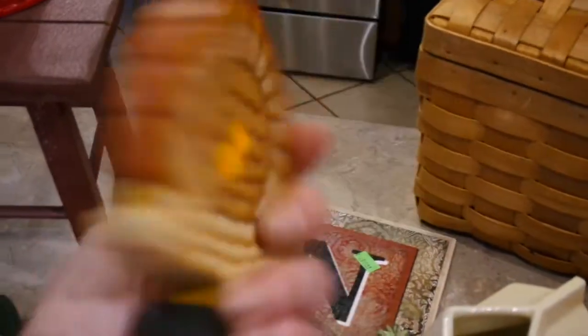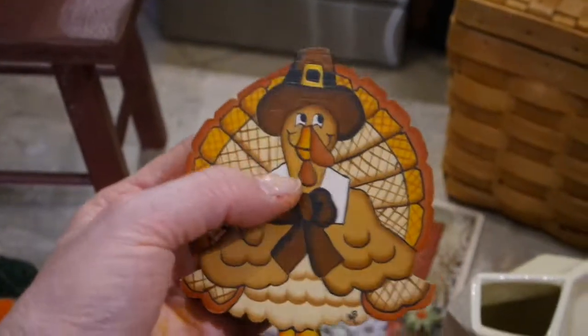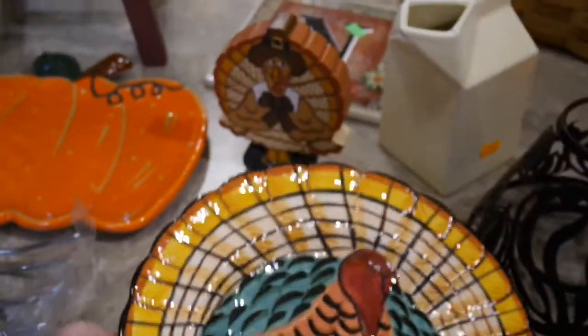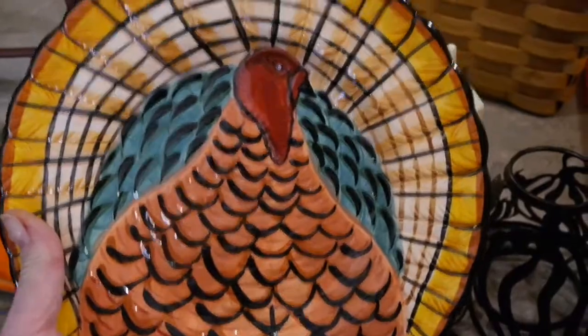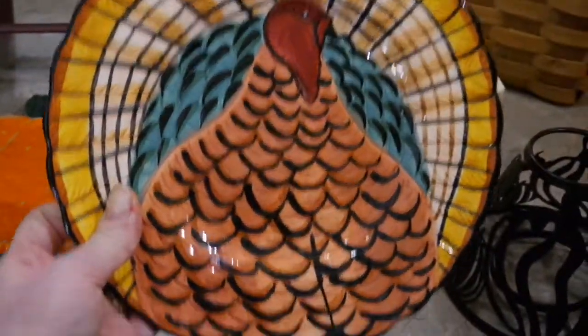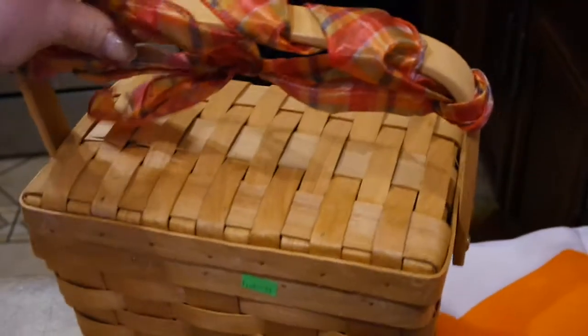I picked up this little wooden turkey — he was calling my name. It was a half-price day so I think I paid 50 cents for him. I almost talked myself out of this little turkey plate, but the more I looked at it I thought it's just kind of one of a kind. At Thanksgiving time you can sit it anywhere in the living room or on the kitchen counter — I thought it was really cute.